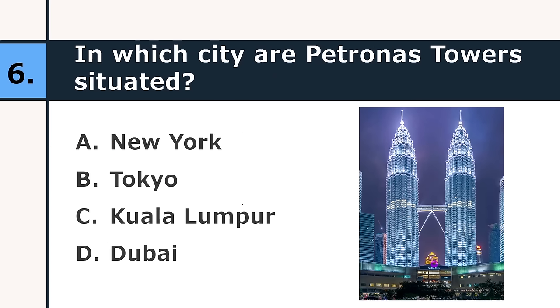In which city are the Petronas Towers situated? New York, Tokyo, Kuala Lumpur, or Dubai. The correct answer is Kuala Lumpur — it's in Malaysia.